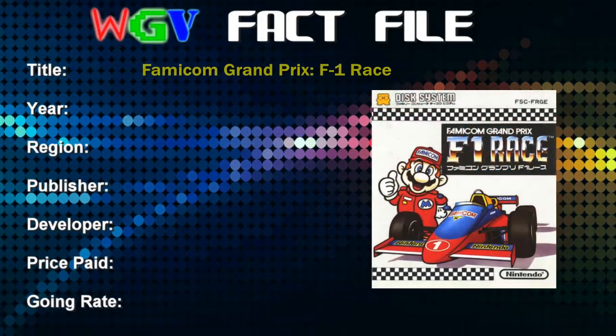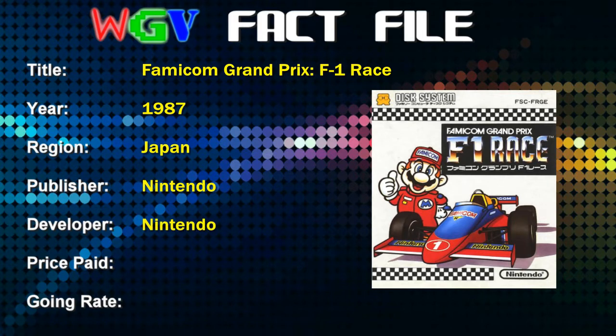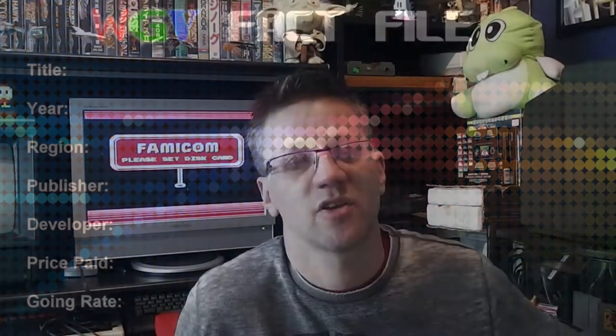Let's take a look at the stats for this game. Famicom Grand Prix F1 Race was released in 1987. It's Japan-only, as I mentioned, published and developed by Nintendo. The price I paid was £6.92, bought only a few months ago. The going rate is still between five and ten pounds, so it's a pretty cheaply available game, although you will have to spend quite a bit of money to get a Famicom Disk System, or in my case a Famicom Twin.